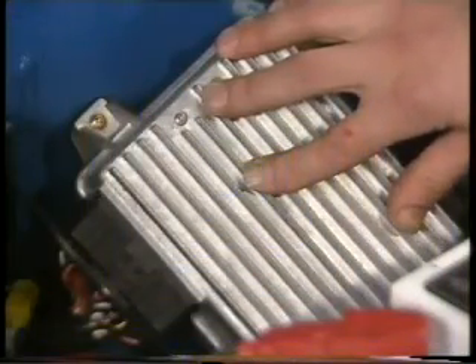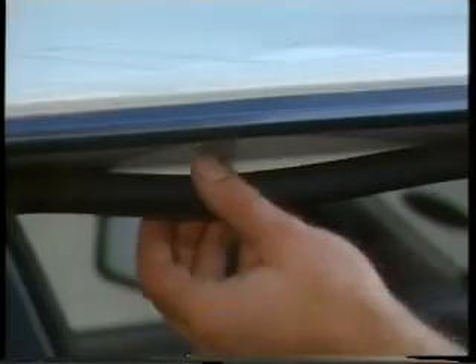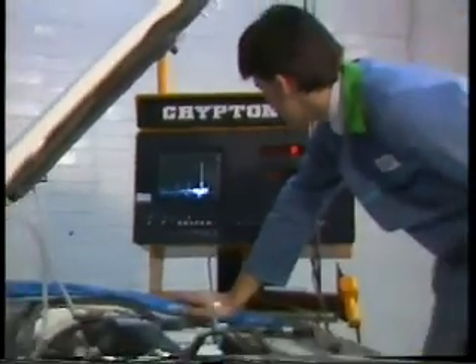In this edition of Service News, we feature the new Eric Engine Management System and cover a host of technical items, including a service fix for Maestro and Montego door seals, Rover 800 boot spring replacement, Rover 820 vibration at idle, and what to do with cases of light throttle surge on multipoint injected cars.